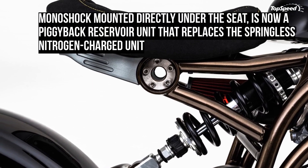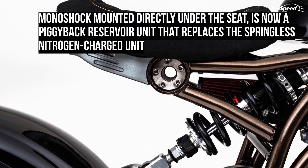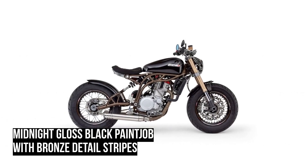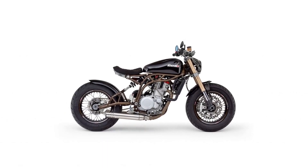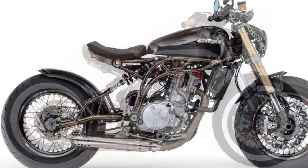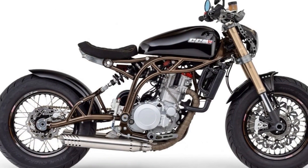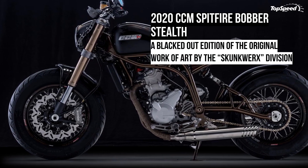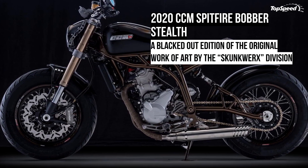It shares a majority of the chassis and components with the original Spitfire model, including the carbon steel frame, which is now bronze chrome powder coated, and the rear subframe. The frame is still hand-welded, and the blue residue is left untouched to depict a raw stature on the bike.